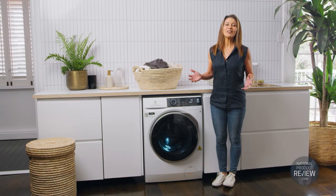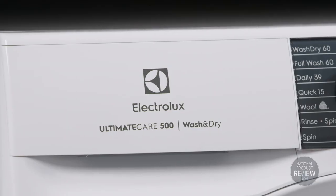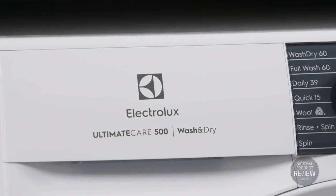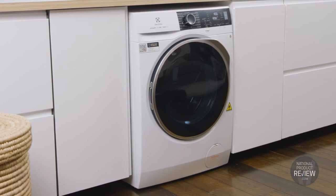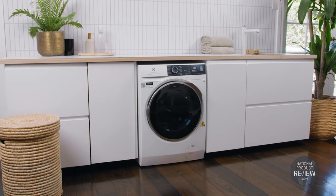The Electrolux commitment to making it last means more than just longevity for your clothes. Ultimate Care washer-dryer combos are backed by a generous 10-year parts and labour motor warranty for exceptional peace of mind.